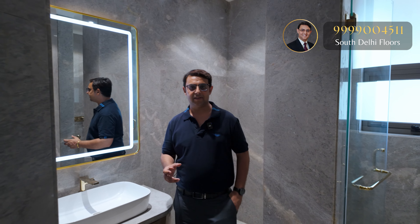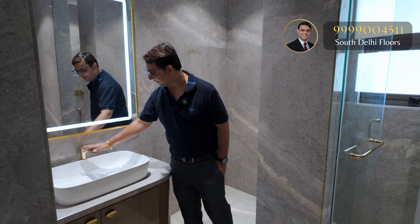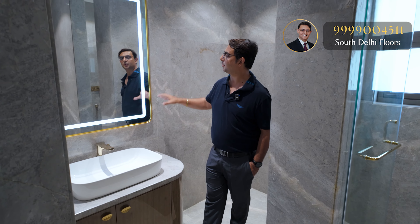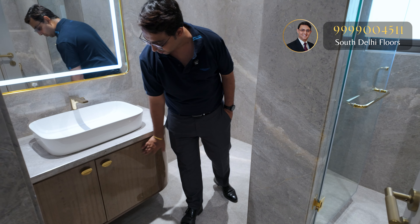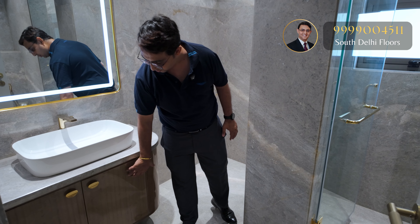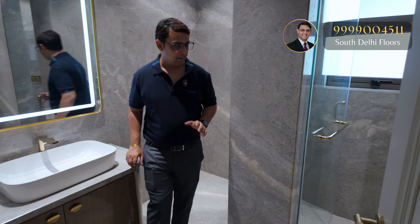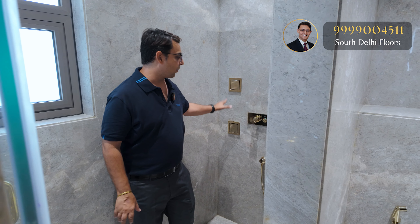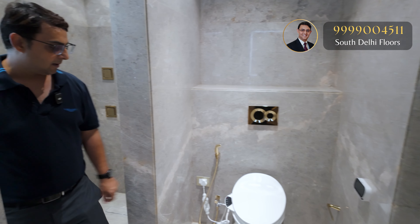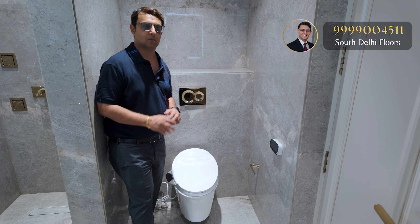Every bathroom in this apartment has a different style and different stone used. This fourth bedroom bathroom is very beautiful and subtle with golden color Kohler fittings including the sink, a beautiful mirror with inbuilt lighting and golden features, and a vanity with a melamine-like finish and ample storage space. The shower cubicle also has a full-size body jet in golden color with an openable window. The WC is a fully automated, self-opening, self-cleaning Kohler unit — one of the best-made properties in South Delhi.